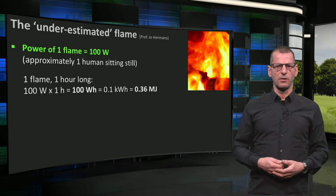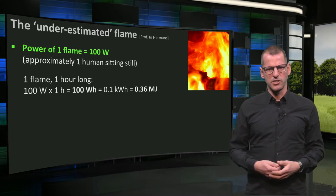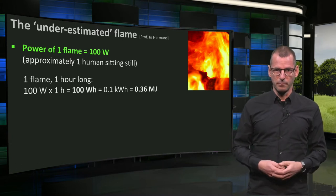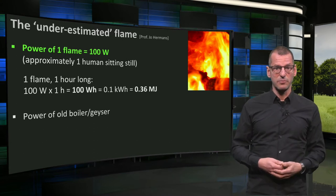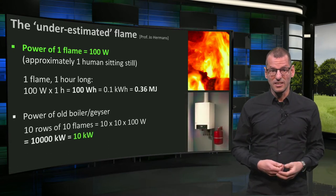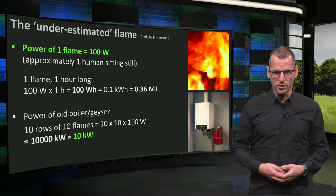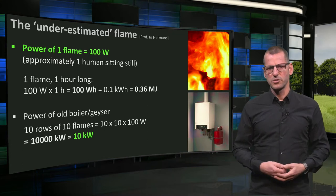That doesn't sound like a lot, right? Well, let's see why in the film showering took so much energy. We first need to know the power of a boiler. All boilers, or geysers, often had 10 times 10 flames heating a pipe of water. This means the power of such a boiler or geyser is 10 × 10 × 100 watts, which is 10,000 watts, or 10 kW. We already saw that this requires about 30 rowers at full speed.